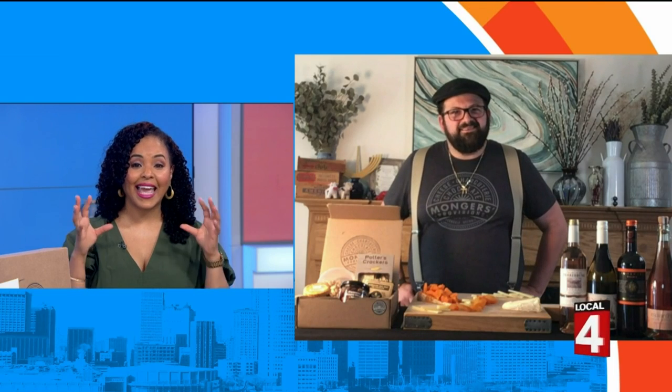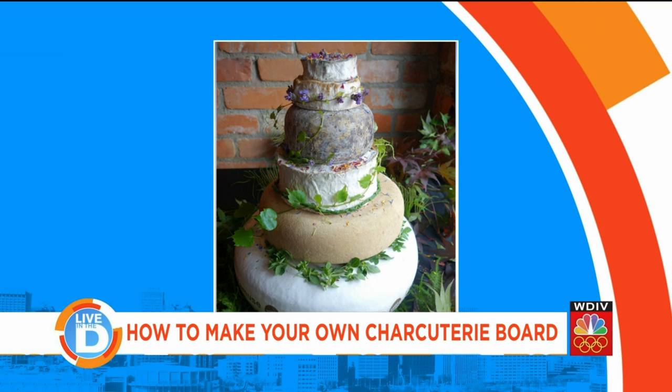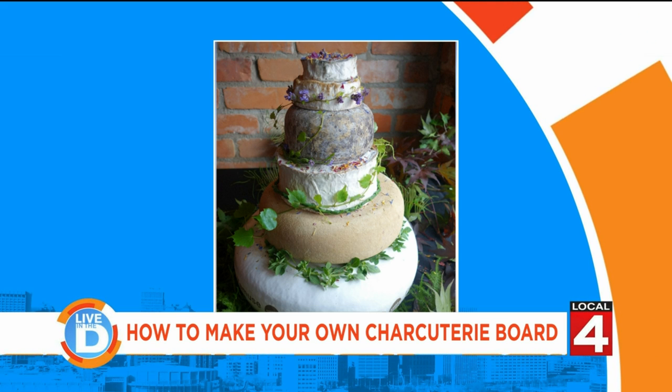We also spotted something else on your website called a cheese cake — and it's not the kind of cheesecake that most of us are thinking about. Tell us about it. It all started with my wedding, actually — that's the cake from my wedding. I wanted to represent who we were, and each cheese wheel has a story behind it. But we really love stacking wheels of cheese and making that the display, and then having a cheese board to accompany that. It's just a fun, different way to do things, and yeah, we love our cheesecakes.